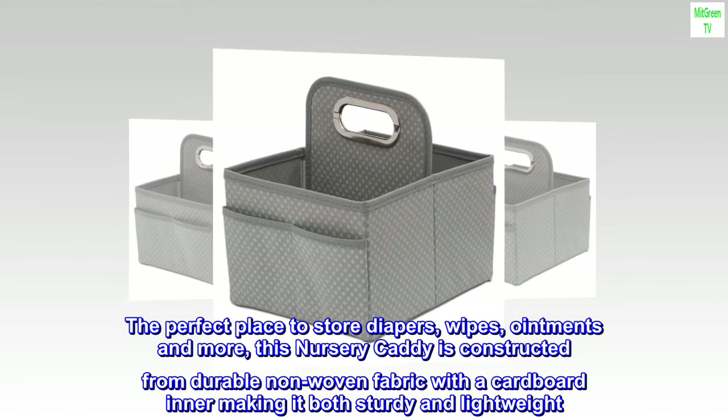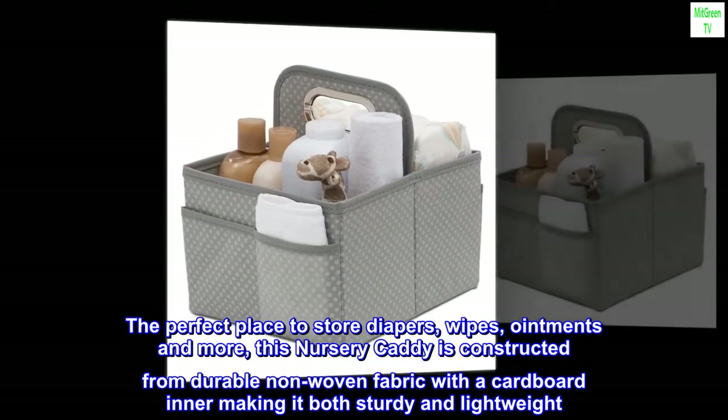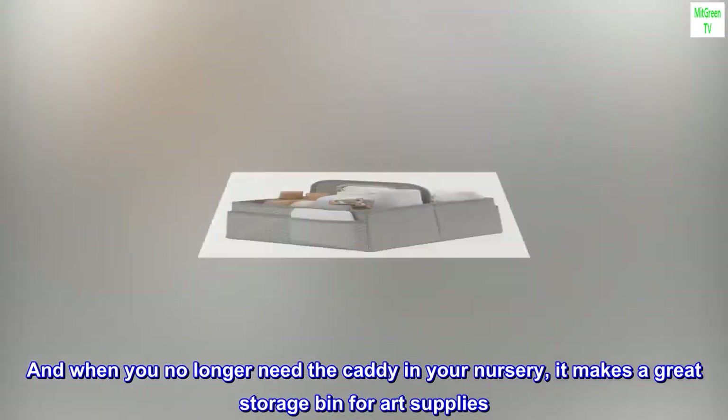The perfect place to store diapers, wipes, ointments and more. This nursery caddy is constructed from durable non-woven fabric with a cardboard inner, making it both sturdy and lightweight. And when you no longer need the caddy in your nursery, it makes a great storage bin for art supplies.